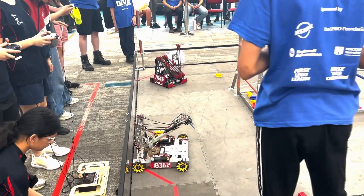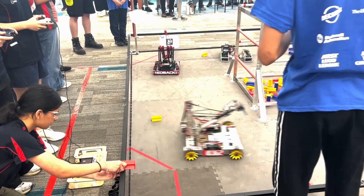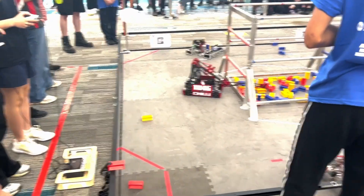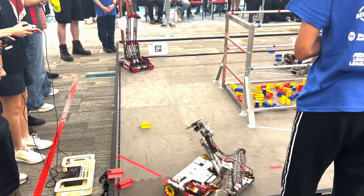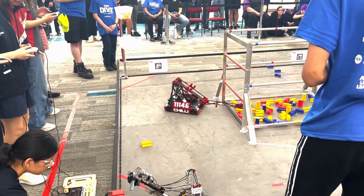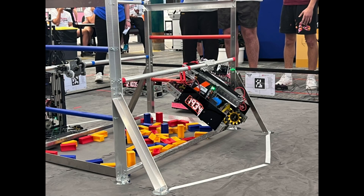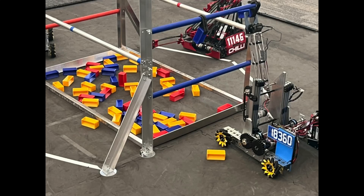The event at Wollongong ran really smoothly and had great volunteers and an excellent head ref. Riley had a different role — he was a mentor for teams at this event, so a bit of a different perspective. Inspections generally went okay. Again, robot signs — please have a robot sign. Power switch labels was the other issue we had. Apart from that, a really excellent event.